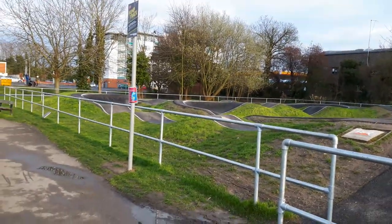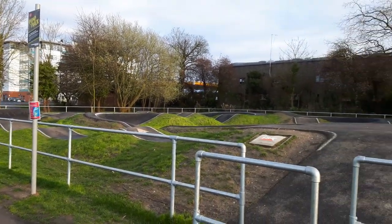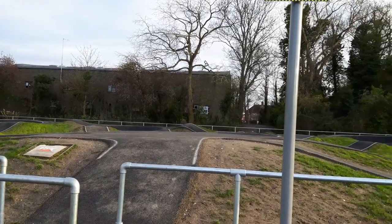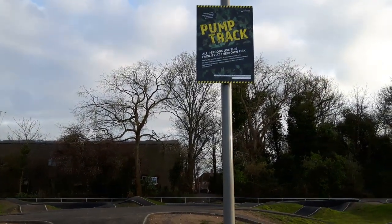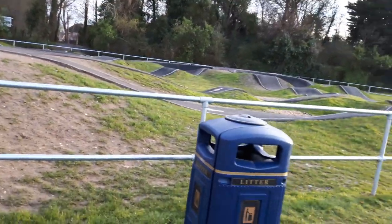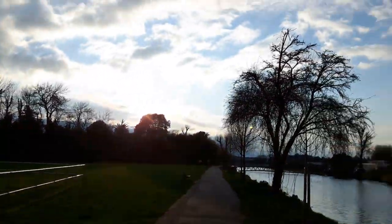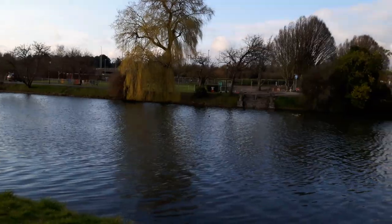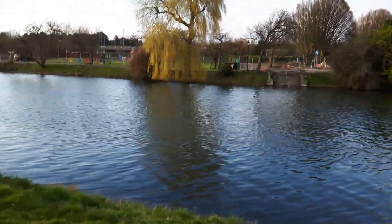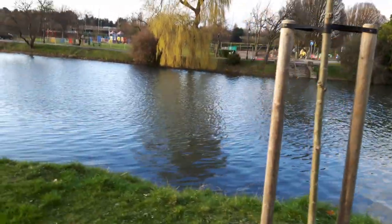That's like a purpose-built BMX bike track they built in there for the kids a couple of years ago. Oh, the sun's coming out — lovely.